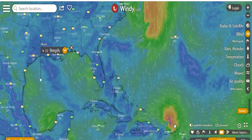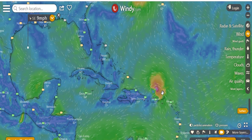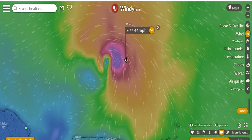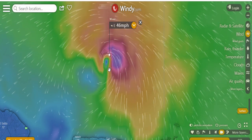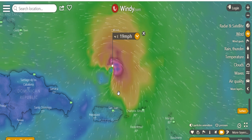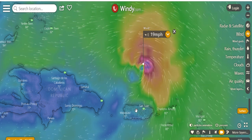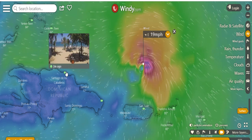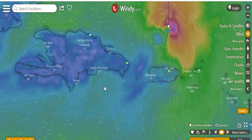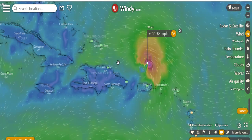Hey everybody, this is buddy. I want to show you this hurricane they're talking about using windy.com. We're looking at 44 miles an hour, and if we come in tighter we get 46 — that is a tropical storm. This is how it looks in relationship to what's really close to it: these islands right here and the Dominican Republic.